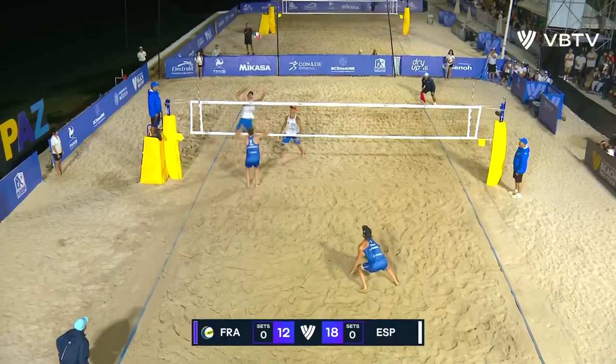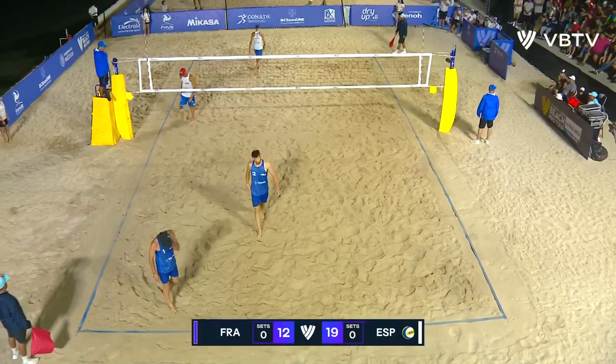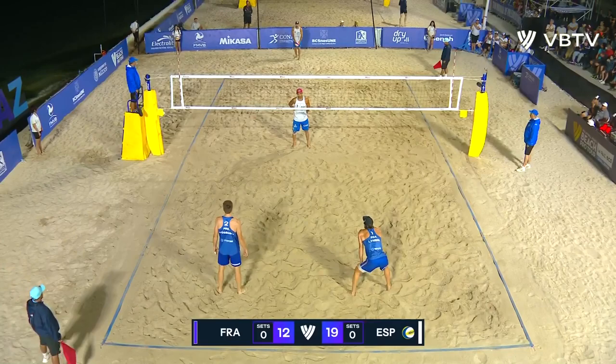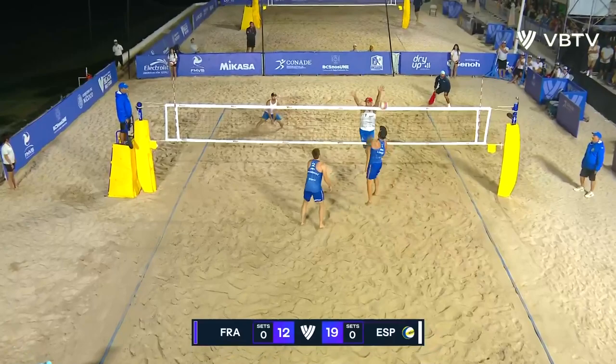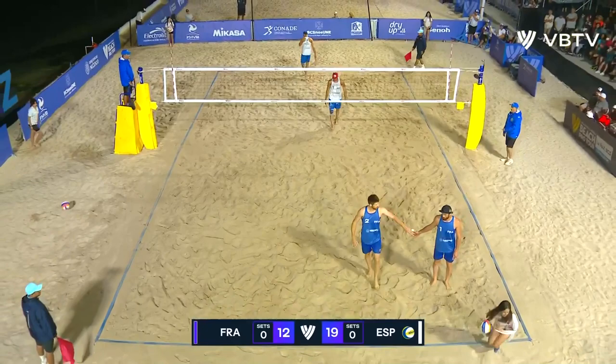Beach volleyball players are some of the most resilient athletes in the world in terms of dealing with conditions. One tournament they play in 48-degree heat, fly somewhere else and it could be five degrees and snowing — that was a Moscow tournament. Then all of a sudden you find yourself playing at night with four floodlights at the back of each court. That's Herrera coming up with another block against Lennel.